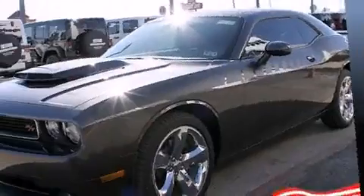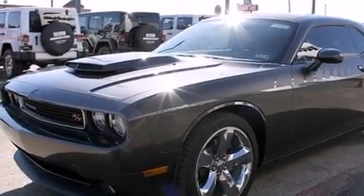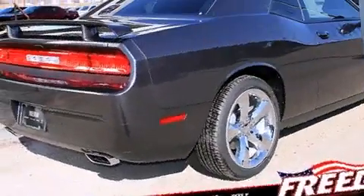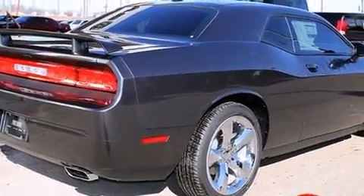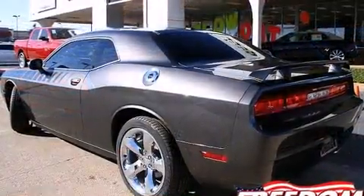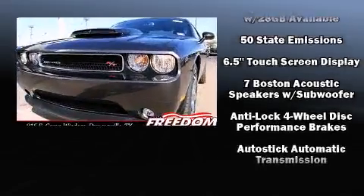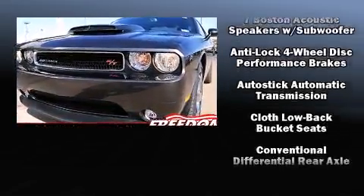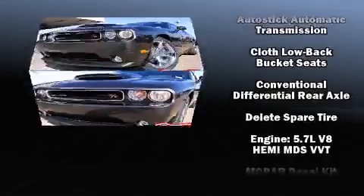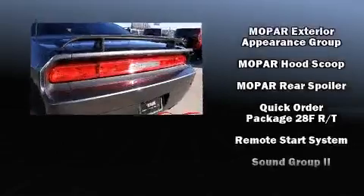Dodge infused the interior with top-shelf amenities, such as one-touch window functionality, a tachometer, a trip computer, remote keyless entry, and much more. You and your passengers will enjoy the stereo system, which includes a CD player with MP3 capability, steering wheel-mounted audio controls, and eight speakers, enhancing the audio experience throughout the interior.